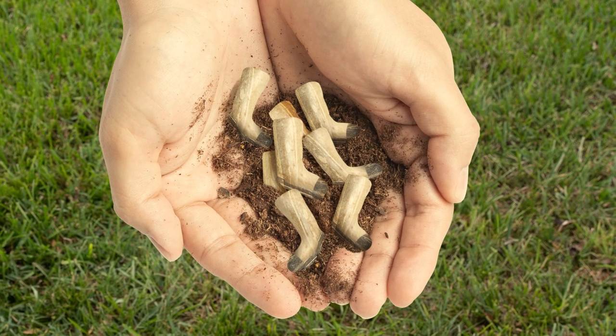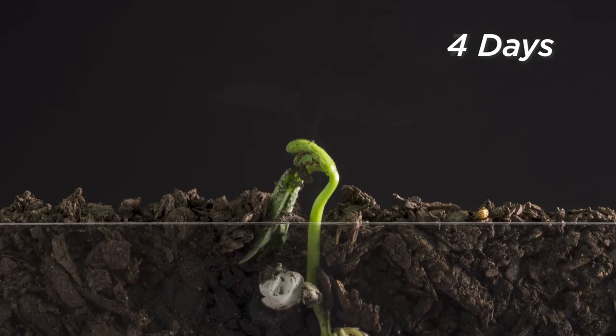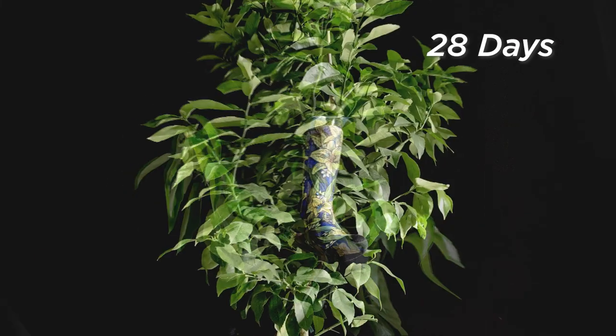Before our socks can live their life above the ground, the socklings are nestled safely under the soil, where Mother Nature takes over the growth process. Our socks begin to bloom and are ready for selection within 30 solar cycles.